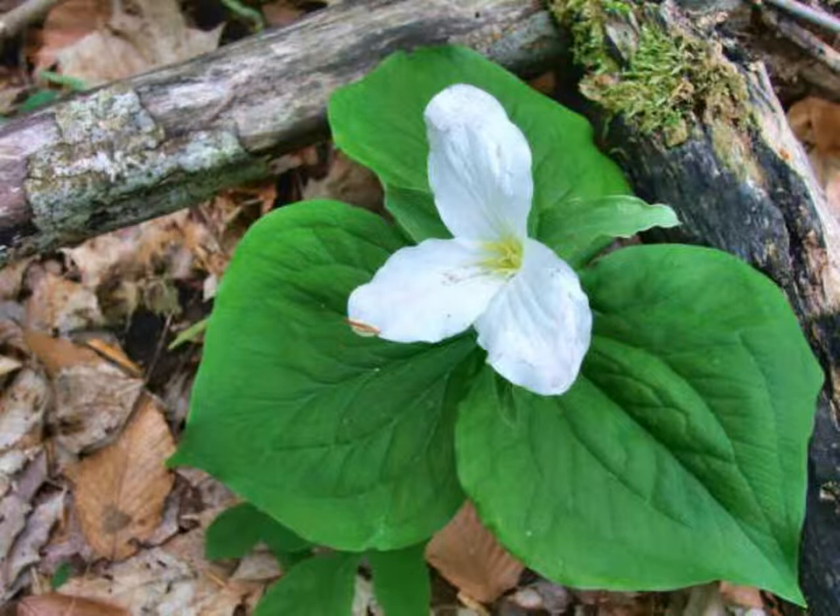This brilliant white flower belongs to white trillium, or Trillium grandiflorum. It can take trillium plants a decade or more to mature and produce flowers. They are heavily browsed by deer in the spring and summer.